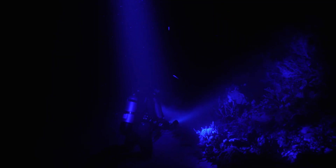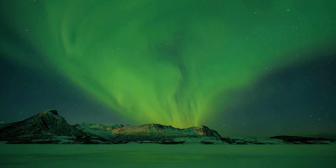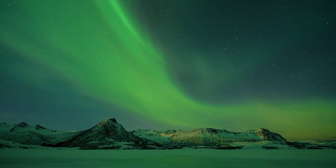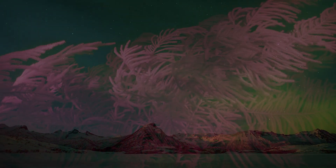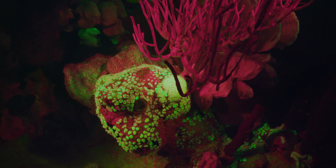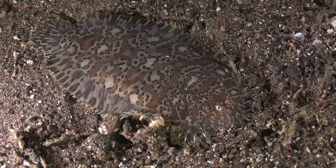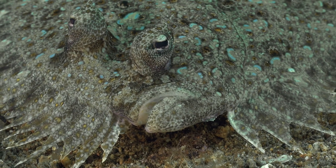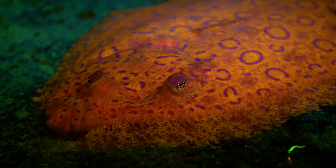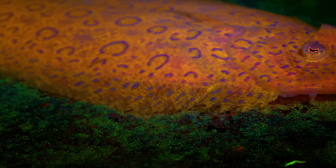As I'm watching this biofluorescent light show of psychedelic colors on the bottom of the sea, it reminded me of growing up and watching the aurora borealis dance across the night sky. Something like a flounder during the day is brown, grey, so ordinary. But to see these fluorescent lights, it's like nothing I've ever seen before.